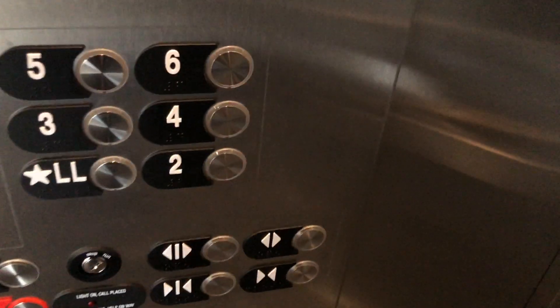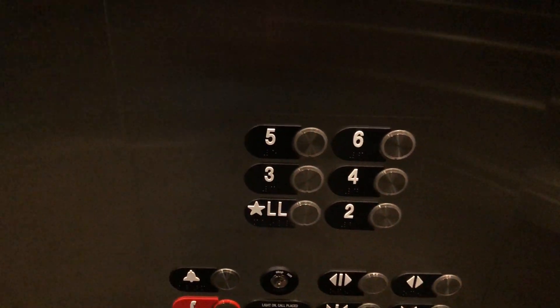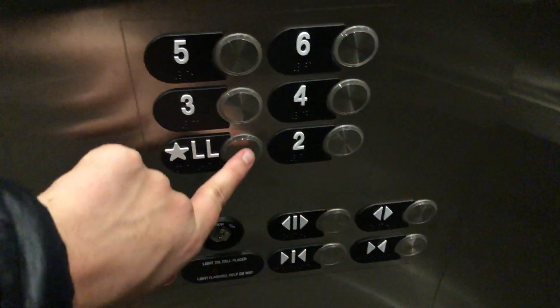It took forever for me to get into this building because only nursing majors get access. It wasn't like that earlier this year, and I'm not a nursing major so I don't get access here.